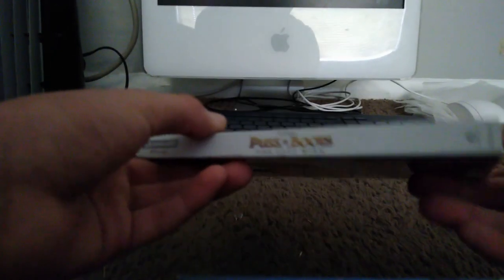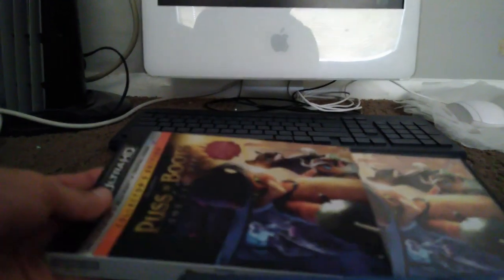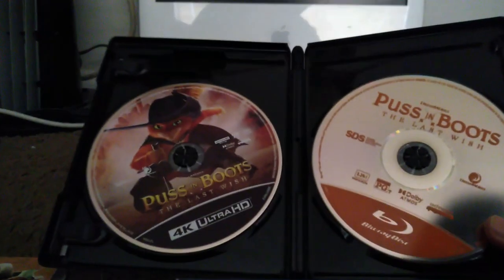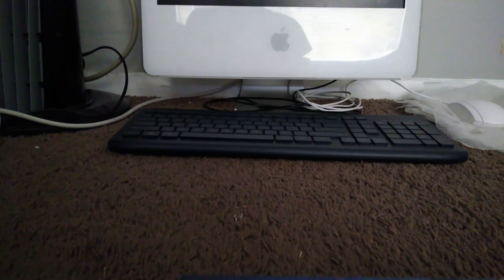Here is Puss in Boots: The Last Wish — I did an unboxing in March. Here's the slipcover spine and back. Unfortunately I had to get the 4K Blu-ray because they didn't have the regular Blu-ray in stock. Here's the case itself — the spine and back are different from the slipcover. Here's the regular Blu-ray disc and the 4K UHD disc. The digital code has already been used, like all the digital codes in my collection.